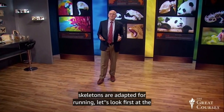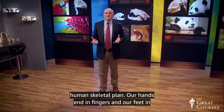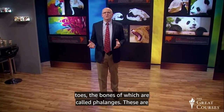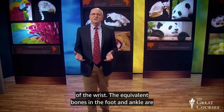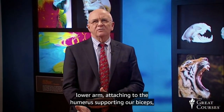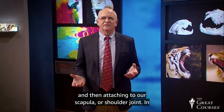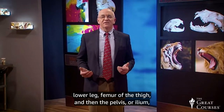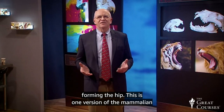To understand how their skeletons are adapted for running, let's look first at the human skeletal plan. Our hands end in fingers and our feet in toes, the bones of which are called phalanges. These are followed by the metacarpals of the palm and the carpal bones of the wrist. The equivalent bones in the foot and ankle are the metatarsals and tarsals. We have a radius and an ulna in the lower arm, attaching to the humerus, supporting our biceps, and then attaching to our scapula, our shoulder joint. In the leg, we have tibia and fibula of the lower leg, femur of the thigh, and then the pelvis, or ilium, forming the hip.